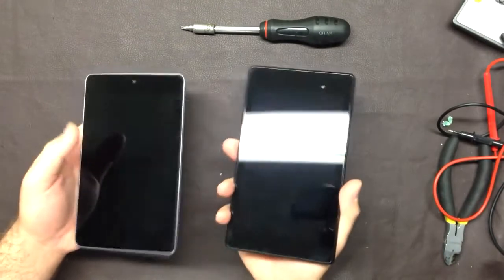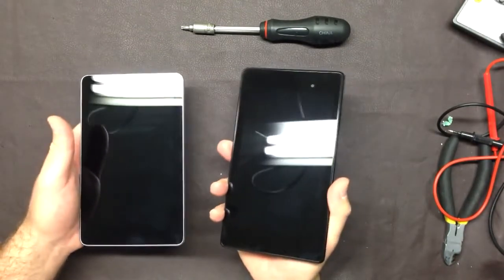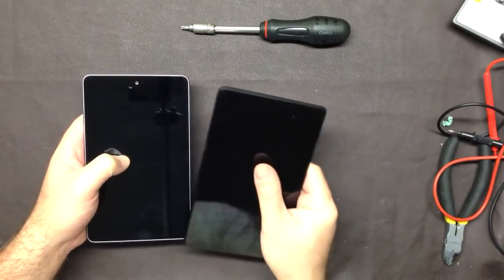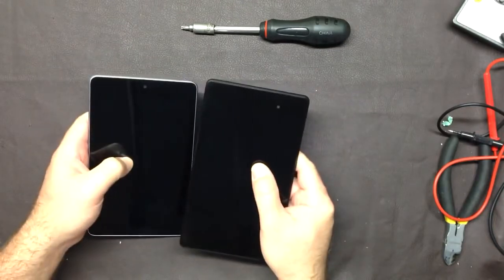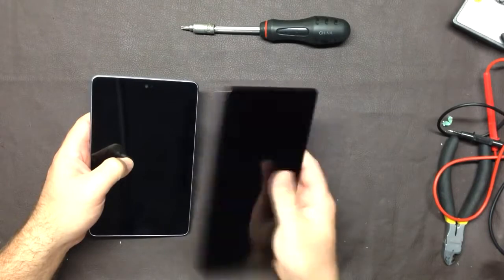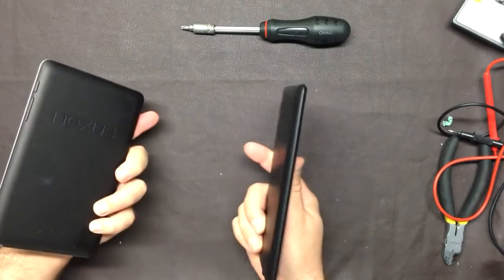We also have an iPad mini that my wife uses. None of them are perfect in my opinion — if they had a retina iPad mini out I honestly probably would have gotten that, but they don't. And if it did come out it would probably be twice the price of this, so it wouldn't be nearly as good a deal.